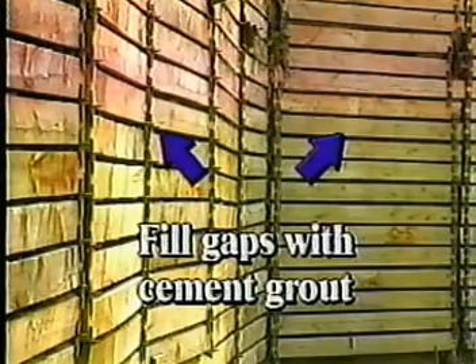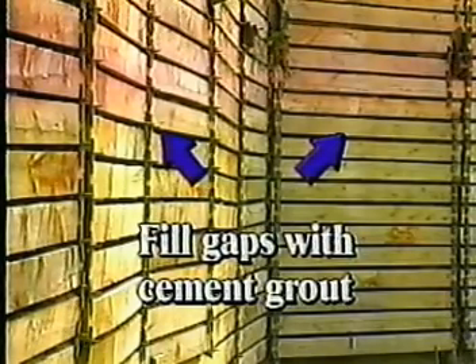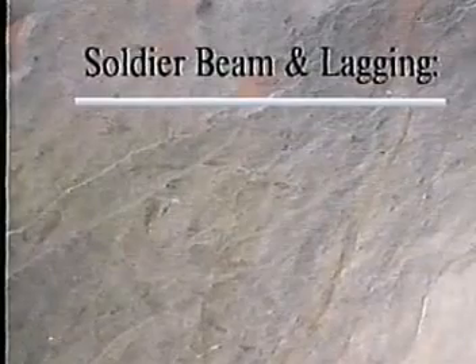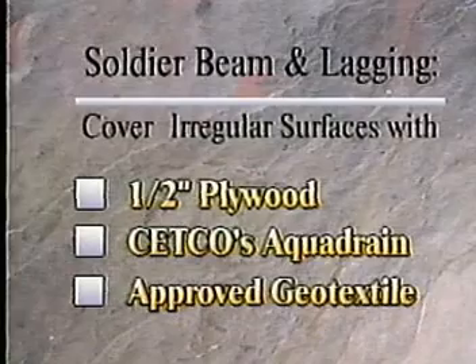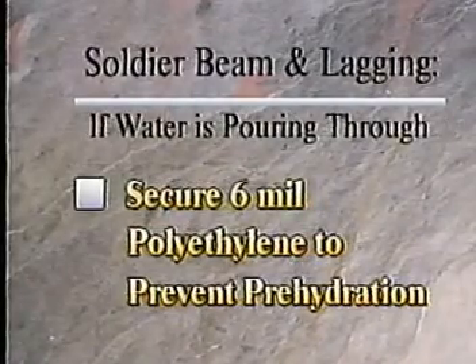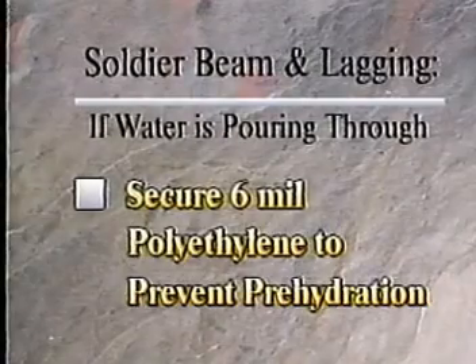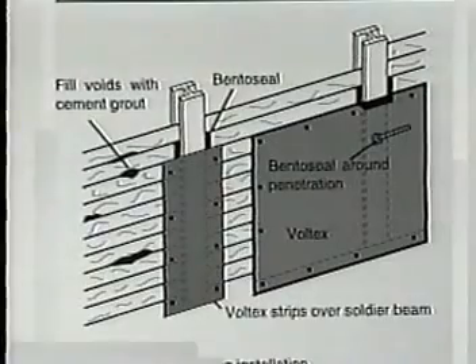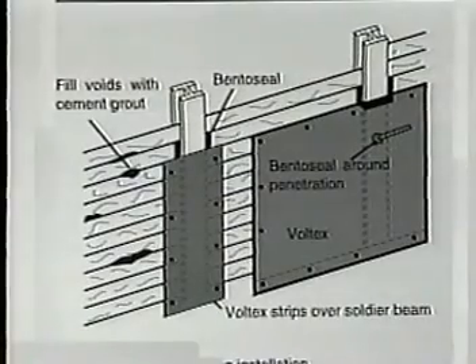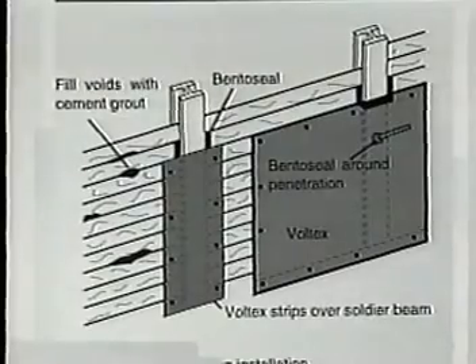When installing Voltex on soldier beam and lagging, gaps in excess of 1.5 inches must be filled and troweled smooth with cement grout. Irregular surfaces should be covered with half-inch plywood, Cetco's Aqua Drain, or an approved geo-textile. Secure 6-mil polyethylene if water is pouring through the lagging — this will prevent pre-hydration. Install strips of Voltex over each soldier beam, extending at least 8 inches on both sides of the beam. Tiebacks and protrusions must receive a half-inch thick layer of Bento Seal. If the protrusion extends more than halfway into the wall, a plastic cap must be installed.